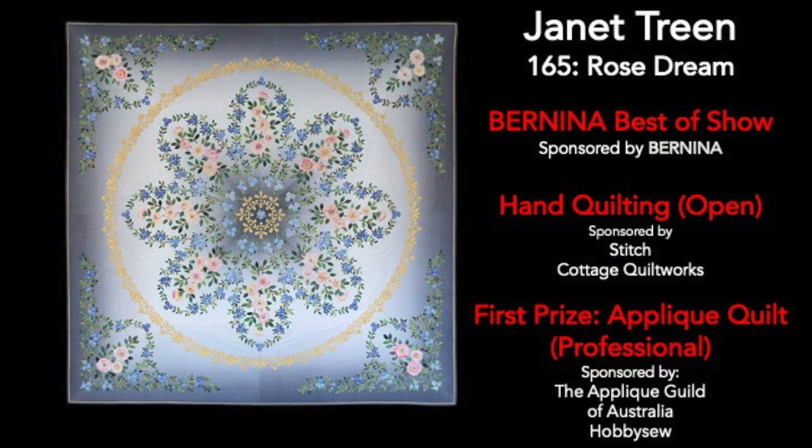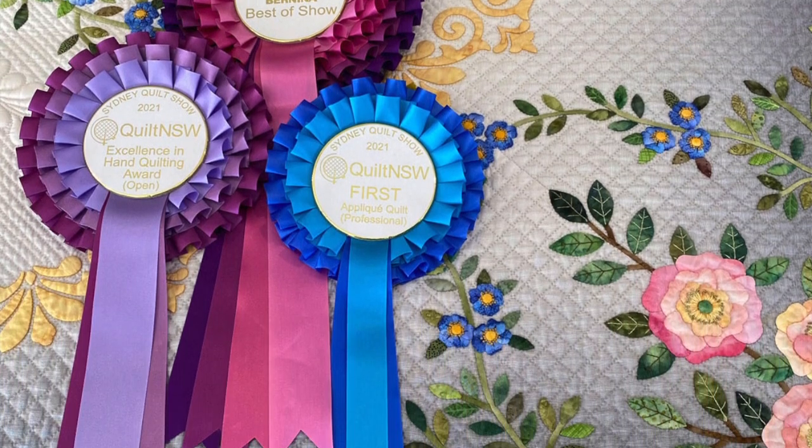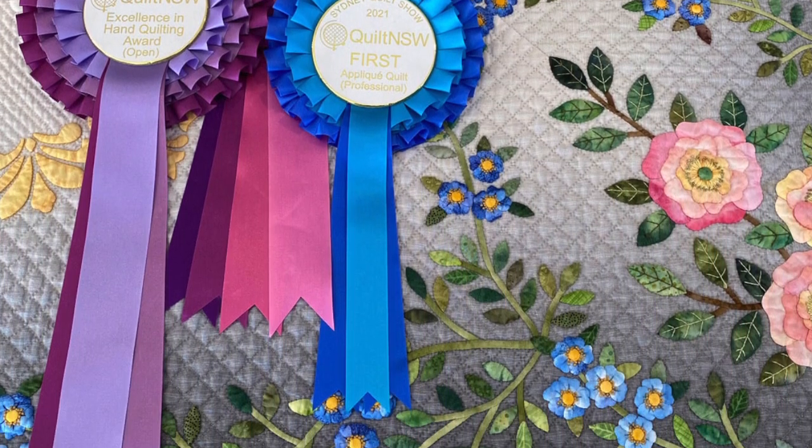I'd like to welcome Janet Treen to the Zoom today. Janet was awarded several awards in the Sydney Quilt Show 2021 online, including first prize in the applique professional category, a hand quilting open excellence in quilting award, best of show, and then after the award ceremony we had a viewer's choice poll and she came out top on that as well.